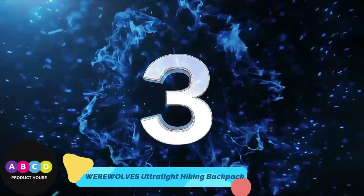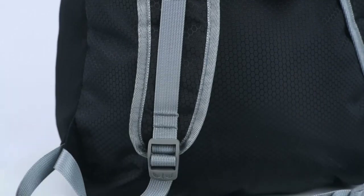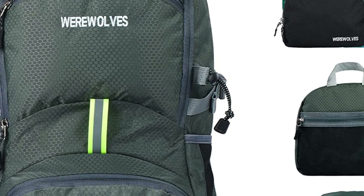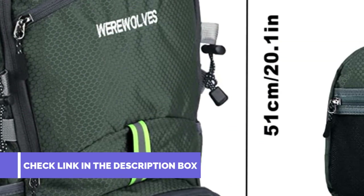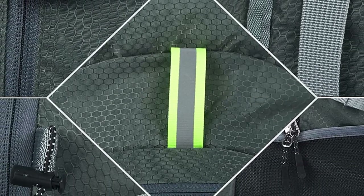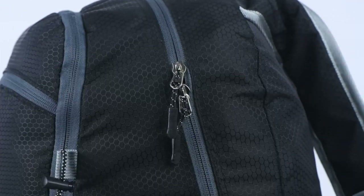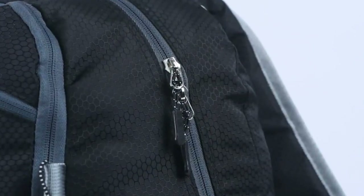Number 3: Werewolves 35L Ultralight Hiking Backpack. The Werewolves 35L Foldable Backpack is made of high-quality tear-resistant waterproof nylon material with SBS double-metal zippers and reinforced seams for added strength and durability. Lightweight and convenient, the hiking daypack folds down to only 0.8 pounds and 9.8 x 8.6 x 1 inches, taking up minimal space when not in use.